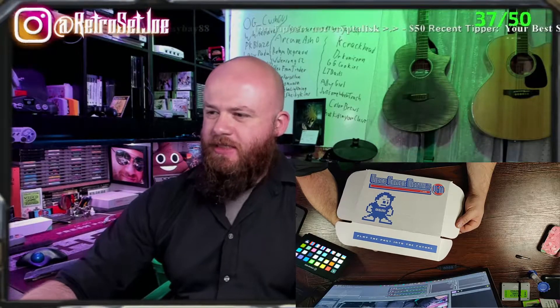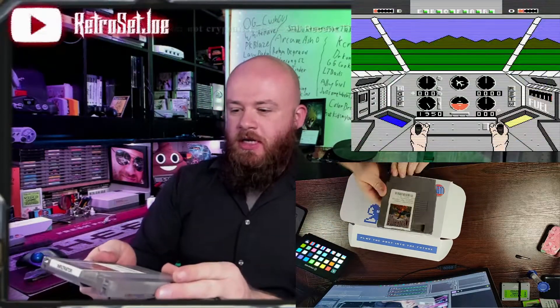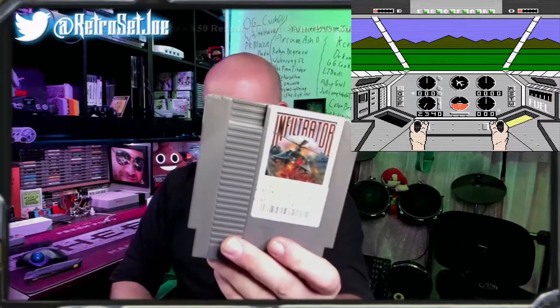First game — an NES game. Infiltrator. Used to be a Blockbuster game. Looks like a flying shoot-em-up type game. Very interesting. I like those games, so that's cool.